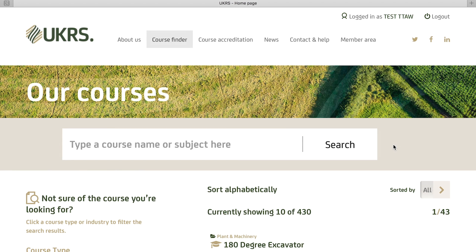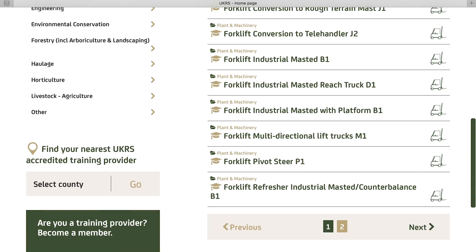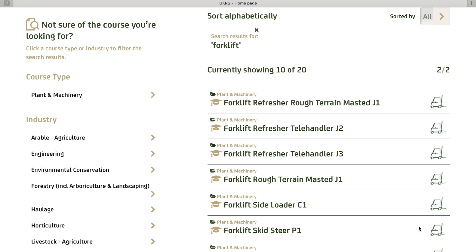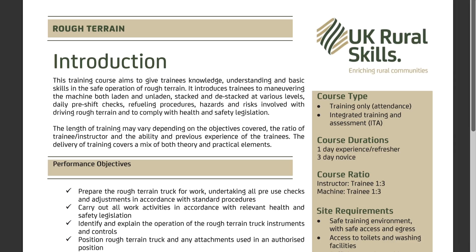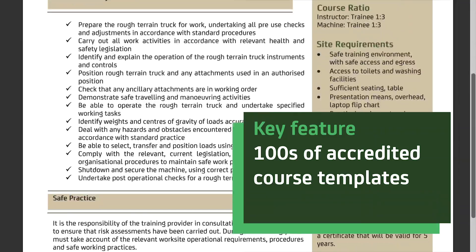As well as our own accredited courses, UKRS is also an approved member of the Association of Industrial Truck Trainers, AITT, meaning all AITT accredited courses are available to UKRS members using an approved AITT instructor. Each accredited course has a set of easy-to-follow course standards — a template you can follow to ensure you run the course to minimum standards of safety and compliance.